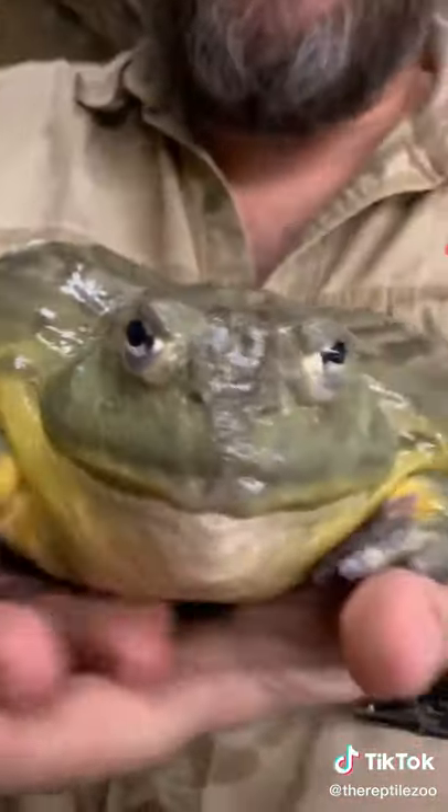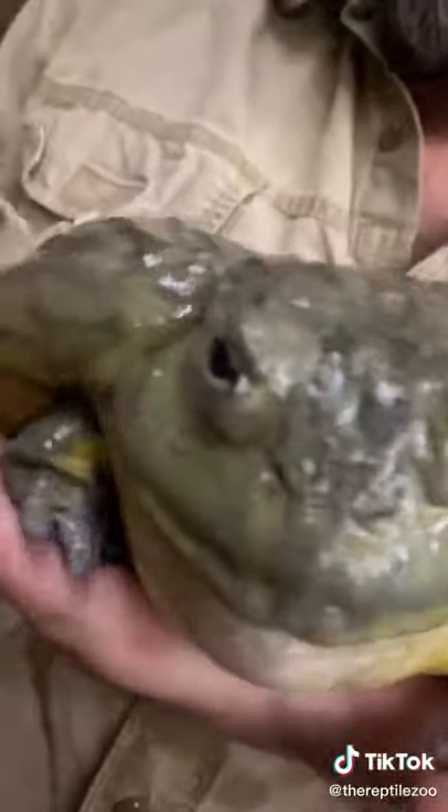Hey guys, do you like frogs as big as your face? I know I do! This is an African bullfrog. They're found in the southern parts of Africa where it's real dry.